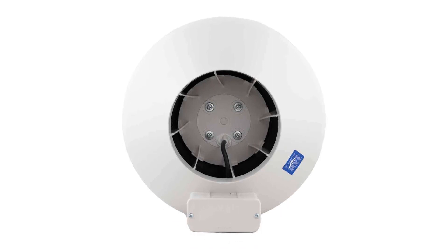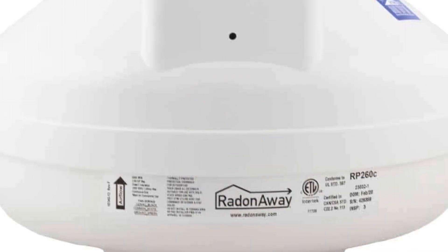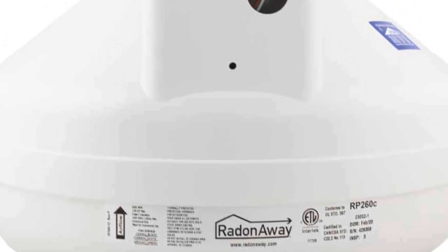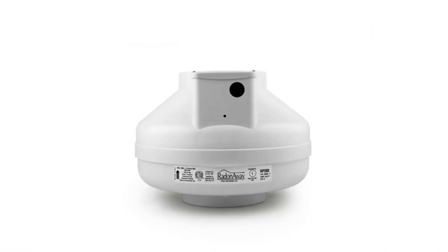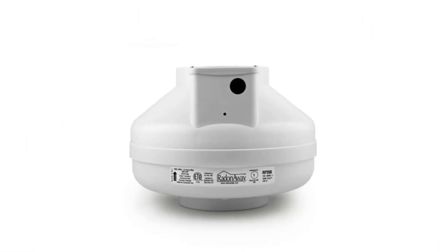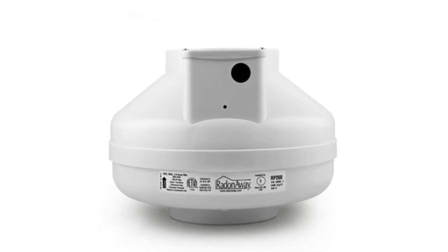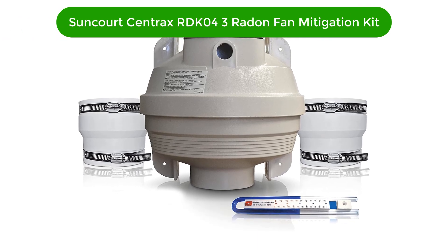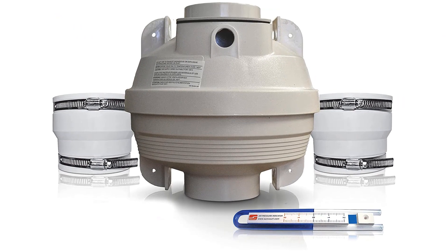Pros: quiet operation, easy to install, durable construction, energy efficient design. Cons: expensive compared to other models, not compatible with all types of radon systems. Number five, our fifth best pick is the Suncourt Centrax RDK043 radon fan mitigation kit.